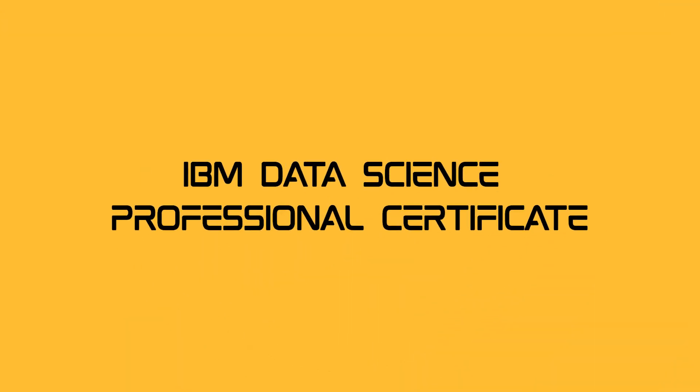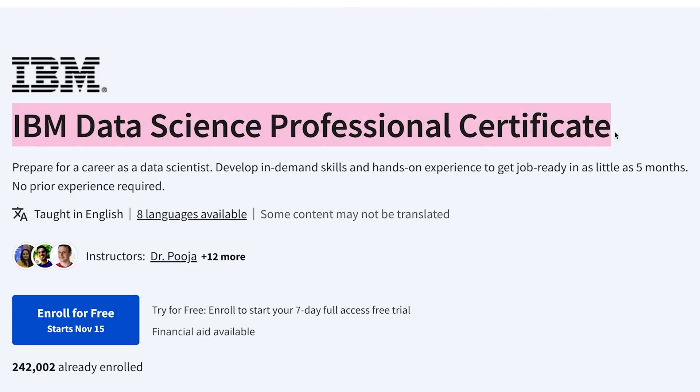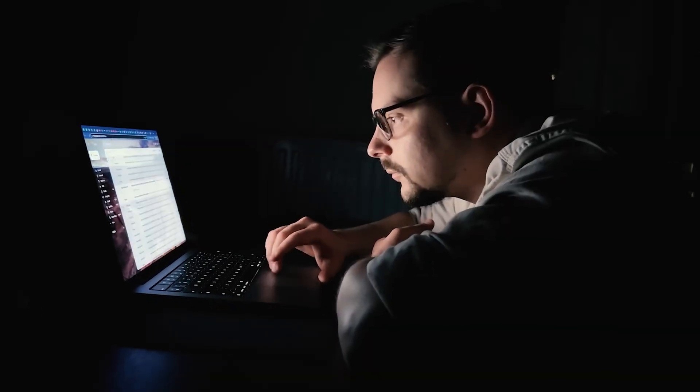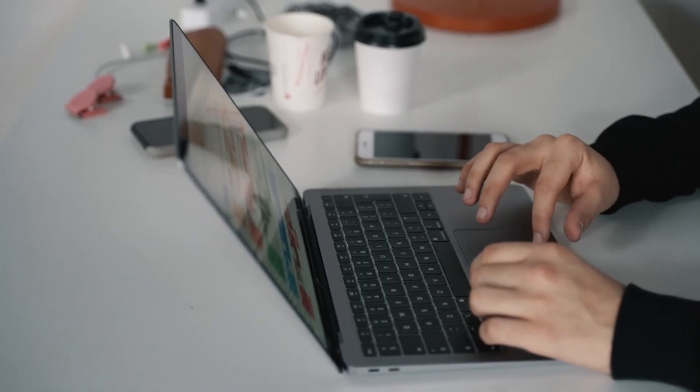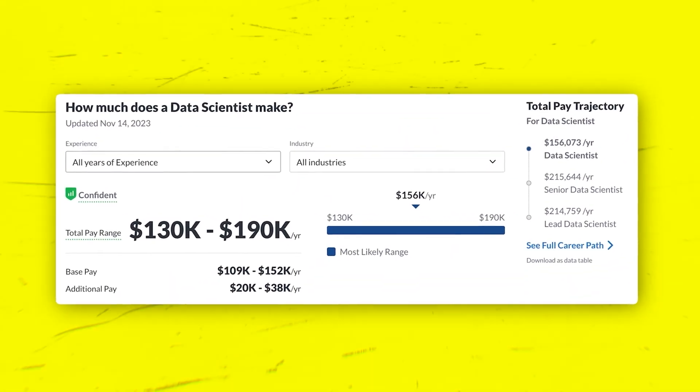IBM Data Science Professional Certificate. Data is the new gold, and with the IBM Data Science Professional Certificate, you'll be mining it like a pro. Dive into hands-on practice covering data visualization, machine learning, and data analysis. This certificate is your key to the global data science stage.